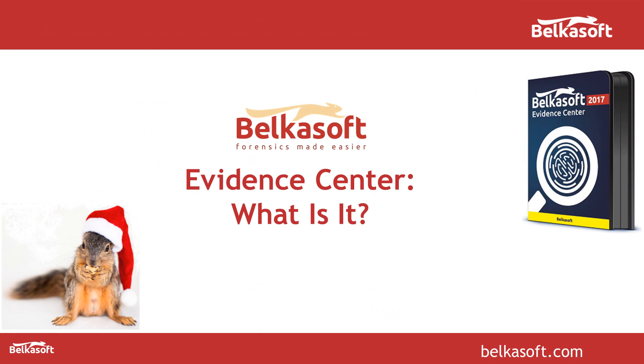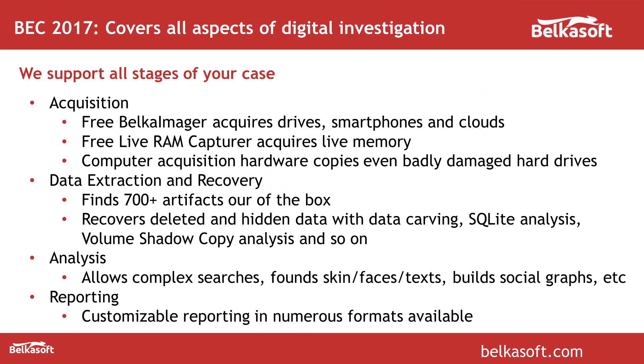What is BelkaSoft Evidence Center? This is a digital forensic product which supports all stages of your case, starting with acquisition. We support acquisition of hard drives, mobile devices and clouds. We also support acquisition of live RAM of a running Windows computer. We have hardware which allows you to copy even badly damaged hard drives — hardware powered by our partner called Atolla.